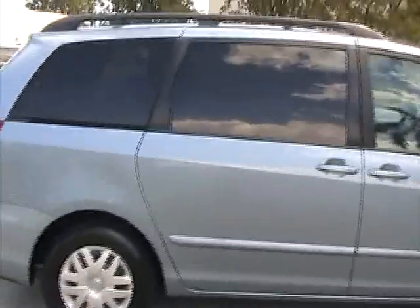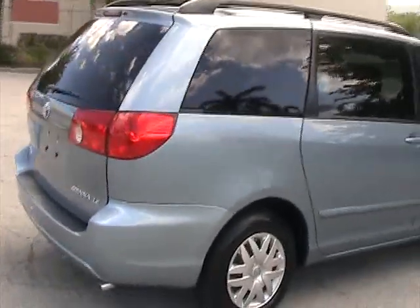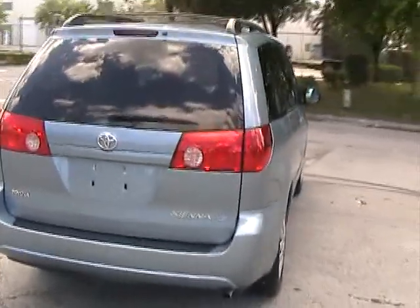Very nice shape with a rear DVD system. It's an LE, very nice condition. It's got about 40,000 miles on it.